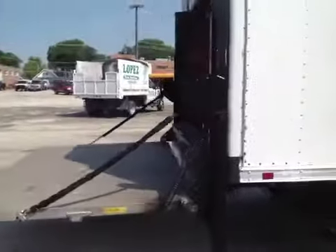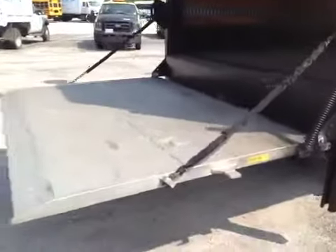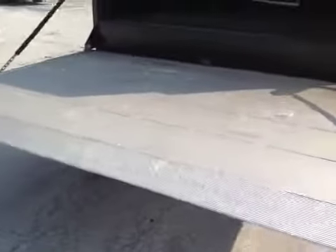Around the back, the lift gate — all that does work. It lowers down to the ground. It's a nice aluminum gate; you can lift it up with one hand. You've got your spare tire in the back.